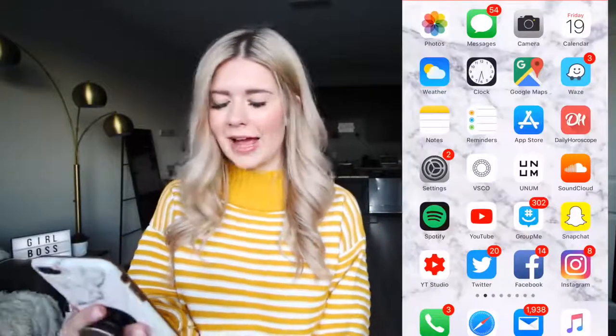This is the number one most requested video on my channel besides morning routines and college week in my life. So what I'm going to do is start the screen recording on my phone and put it right there the whole time. I hope this works. I'm a little nervous but hopefully it will give you guys a good idea of what's on my phone. Let's turn on screen recording.